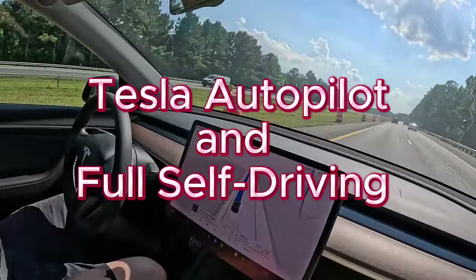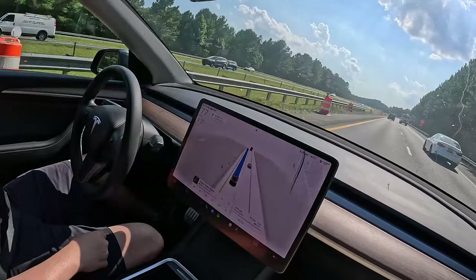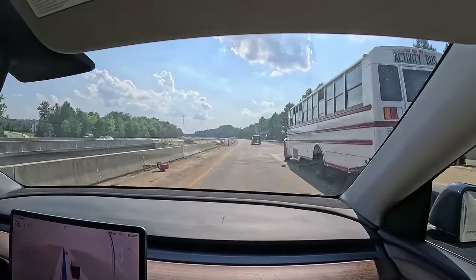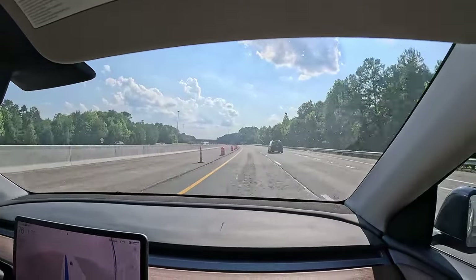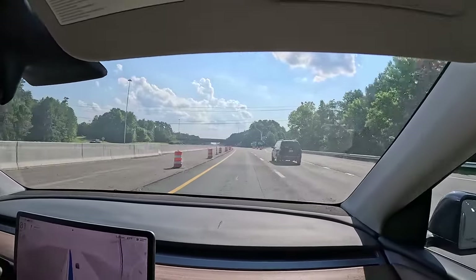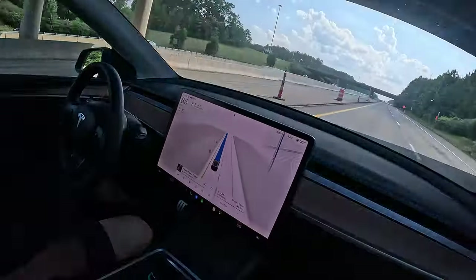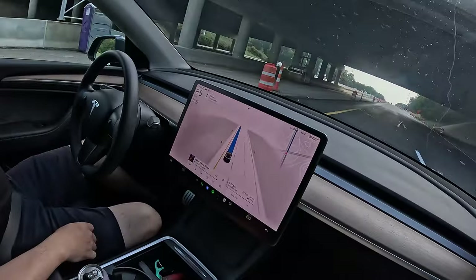Tesla Autopilot and Full Self-Driving. Autopilot is an advanced driver assistance system that enhances safety and convenience behind the wheel. When used properly, Autopilot reduces your overall workload as a driver. Each new Tesla vehicle is equipped with multiple external cameras and powerful vision processing to provide an additional layer of safety. All vehicles built for the North American market now use camera-based Tesla Vision to deliver Autopilot features rather than radar.